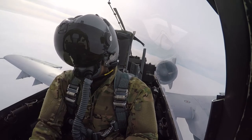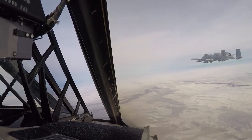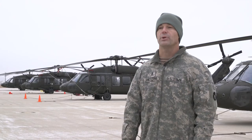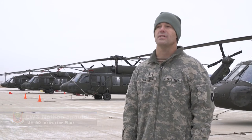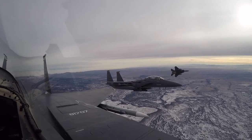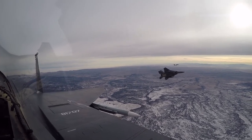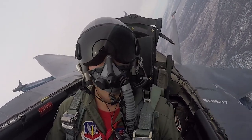UH-60 instructor pilot Chief Warrant Officer Nathan Spaulding says Gunfighter Flag helps give the Army a different perspective on air operations. We live down pretty low to the surface on a lot of this stuff, but it's a good eye-opener to see what that fight above the Army's responsibility looks like. Gunfighter Flag is just a really good opportunity for us to get involved in the whole process and to see what the other services are doing.